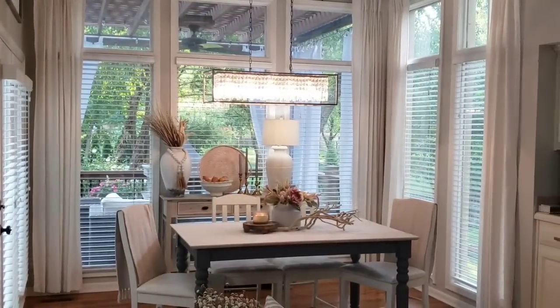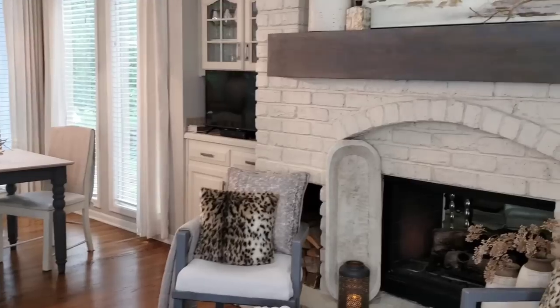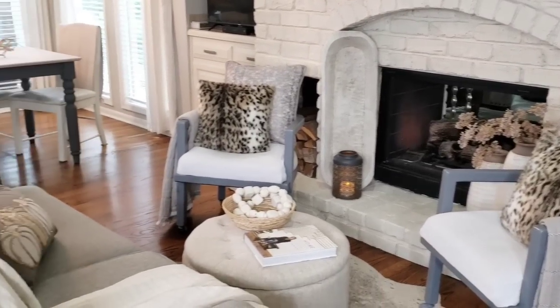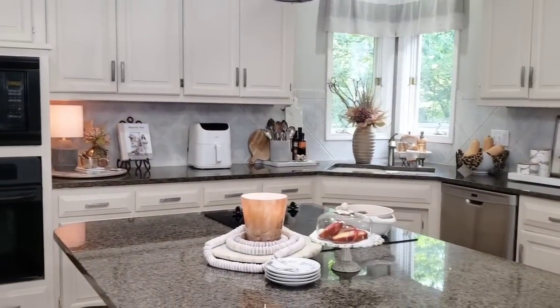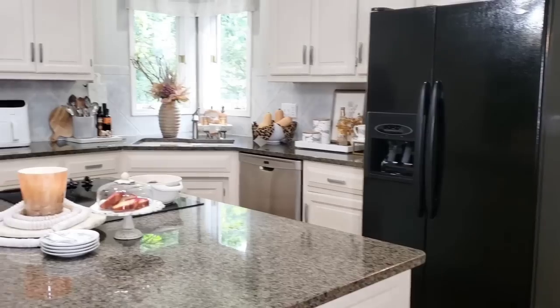Okay, so you have seen the eat-in part of the kitchen and the lounge area of the kitchen, and now let's see the working part of the kitchen. This is where the cooking happens, and I do try to keep it pretty and functional.